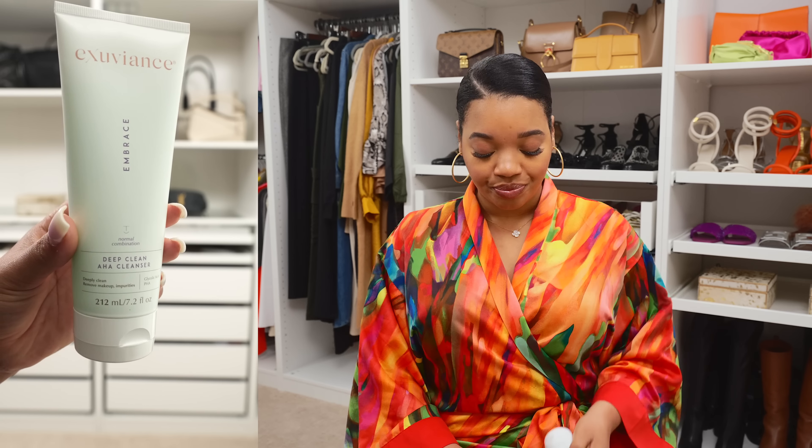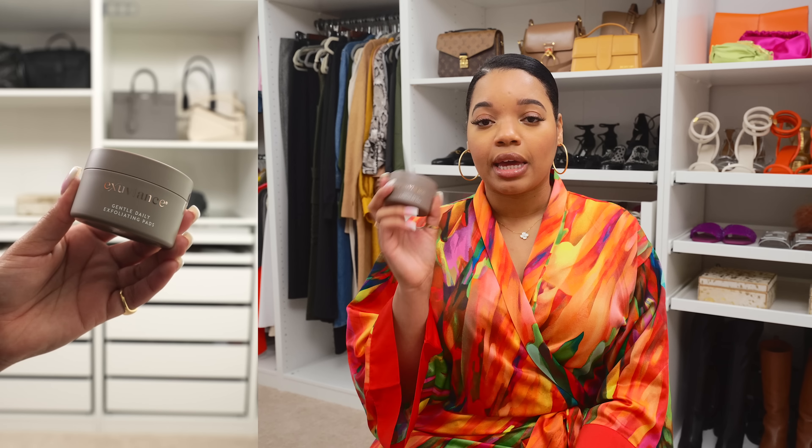I also grabbed these gentle daily exfoliating pads and I love chemical exfoliators. Previously I was using a very mild physical exfoliant which I really loved, but after doing some research I found out that they're not necessarily good for your skin. I did want to lean more towards chemical exfoliators — something that was even more gentle and that I could use every single day. I love chemical exfoliants that are gentle but get the job done.